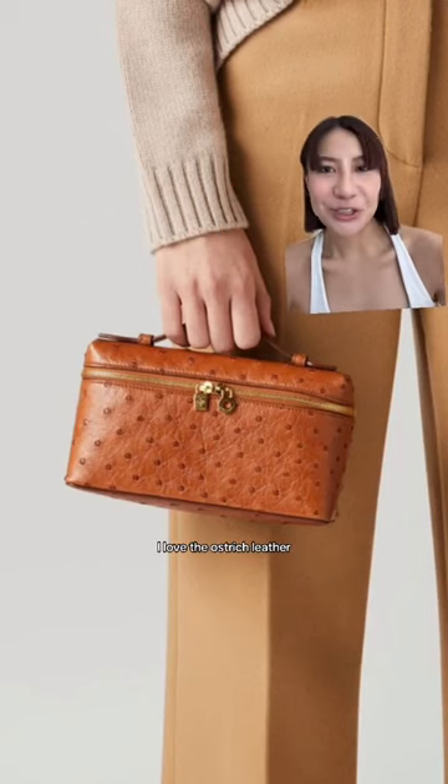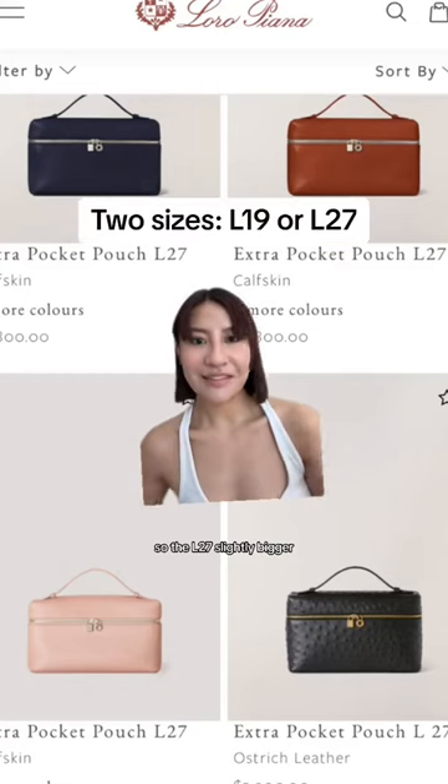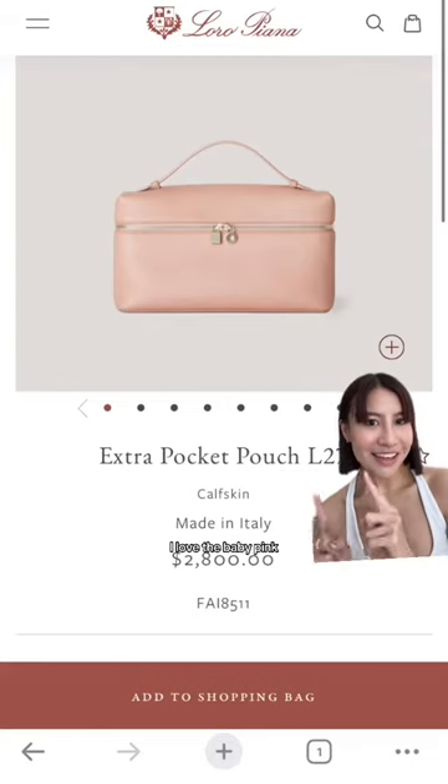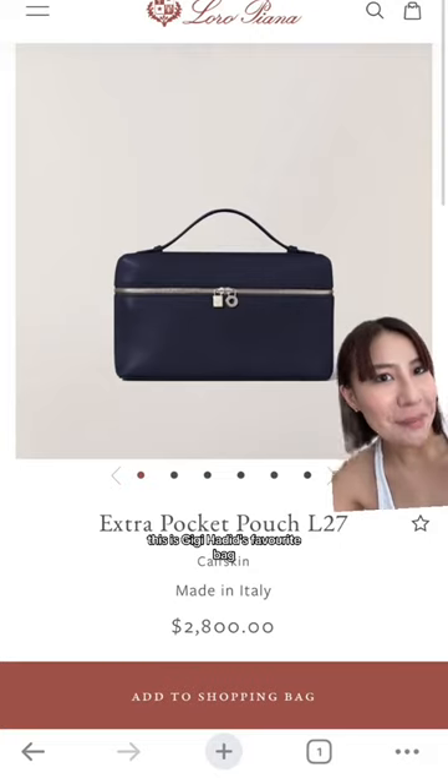I love the ostrich leather. The L27 is slightly bigger. The L19 retails for about $3,000. I love the baby pink — this is Gigi Hadid's favorite bag.